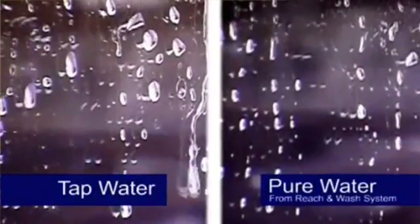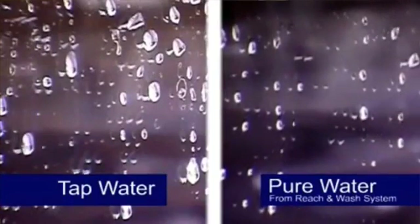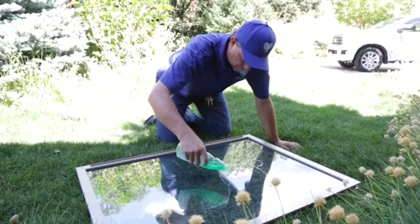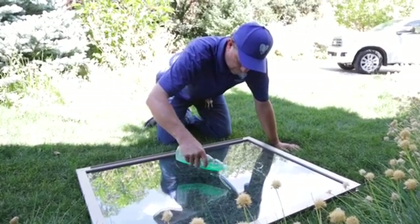Your old window cleaner also uses dish soap to provide slip for the squeegee. The soap residue they leave on your glass attracts dirt. Combine that with tap water spots and smears, and you see a need for a new way of cleaning windows. Our Reach and Clean system is filtered through four stages to remove those minerals.